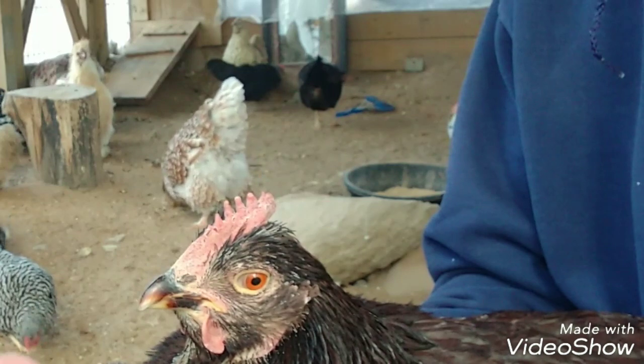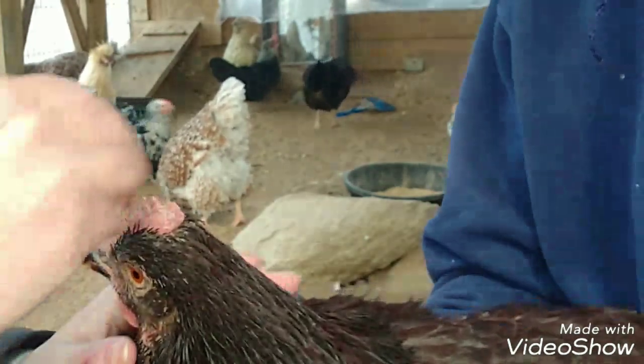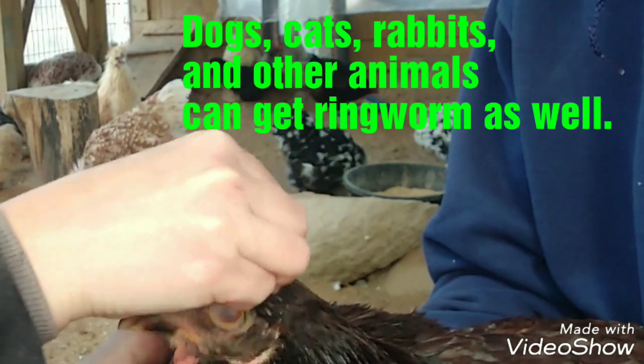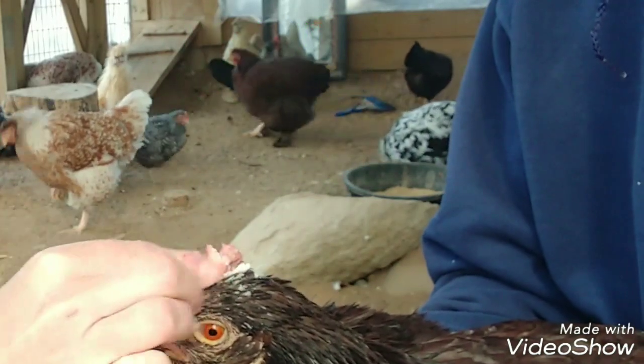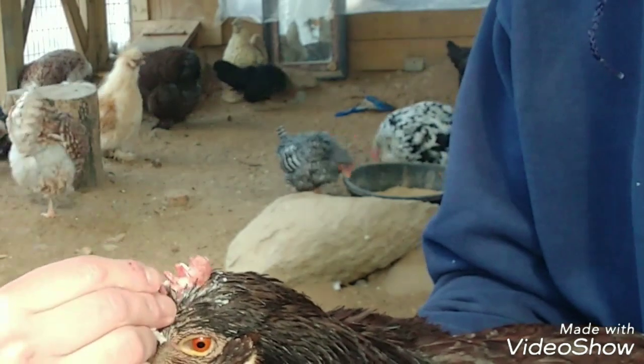It can spread to the body of the chicken, so make sure you check the skin to make sure that the ringworm didn't travel. Ringworm can transfer from human to human, human to animal, animal to animal, or animal to person.